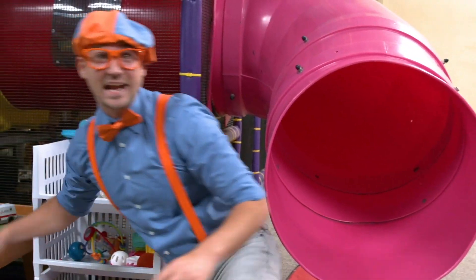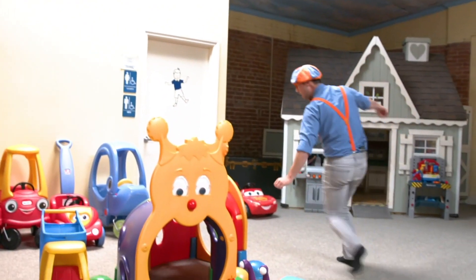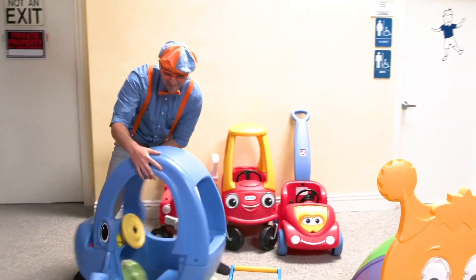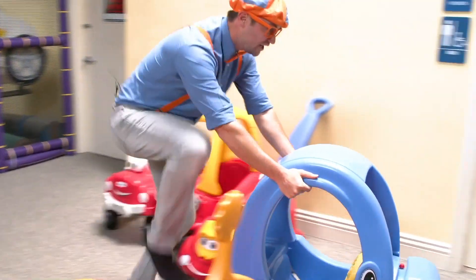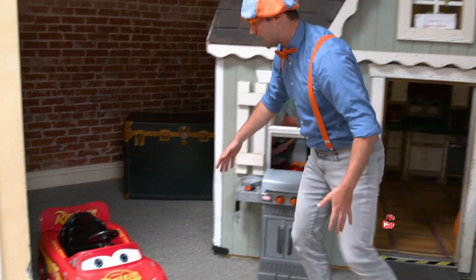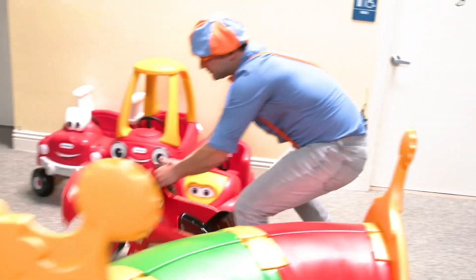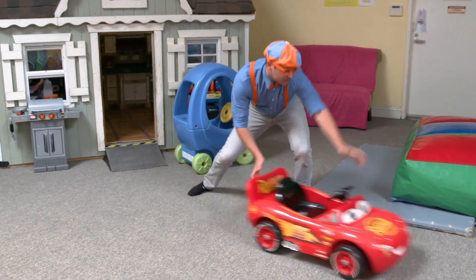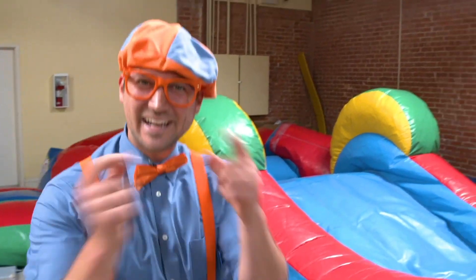We'll set that back and go explore. Look at this light blue car. And look at this car — this car looks so fast. I love learning my colors with you.